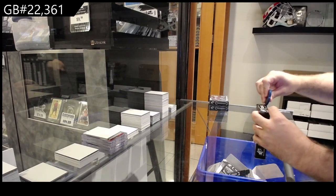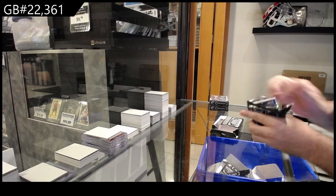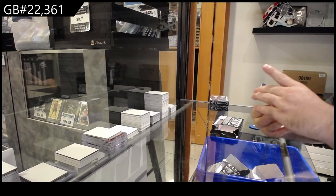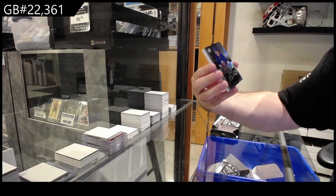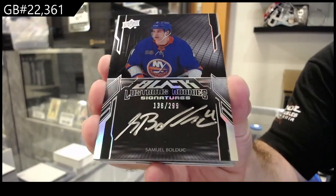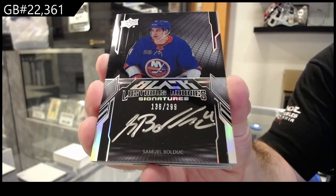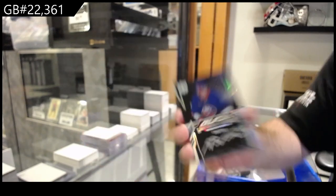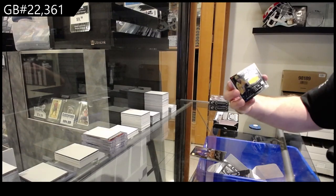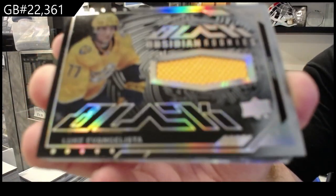Solid stuff so far. I hope I can crush out a couple more big ones. A black lustrous rookie auto of Bullduck for the Islanders, two ninety-nine. Samuel Bullduck. We've got a black obsidian rookie jersey of Evangelista to one forty-nine for the Preds.